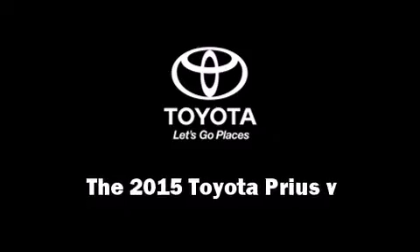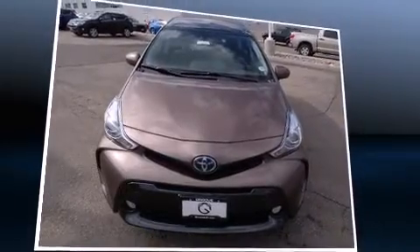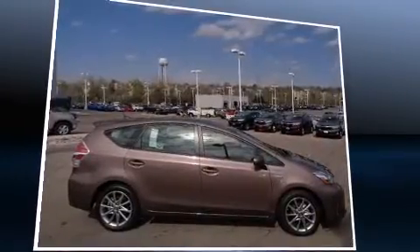Step into the 2015 Toyota Prius 5. It features a continuously variable transmission, front-wheel drive, and a 1.8-liter four-cylinder engine.